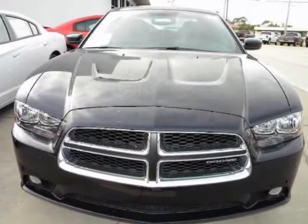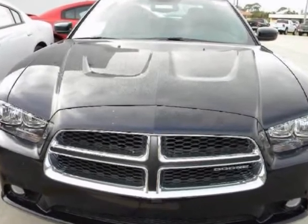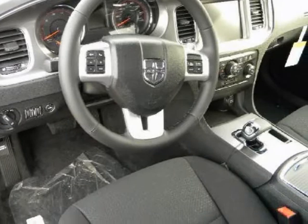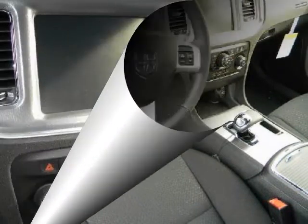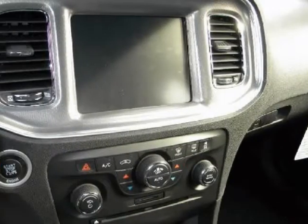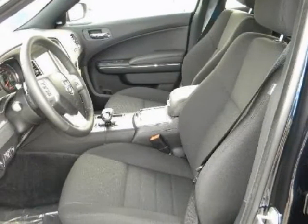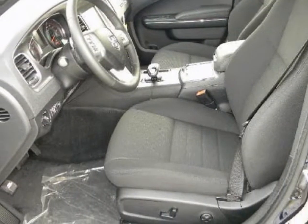We are proud to offer great financing options on new vehicles. Please call us to schedule a test drive or to pre-qualify for financing. We'll see you then!